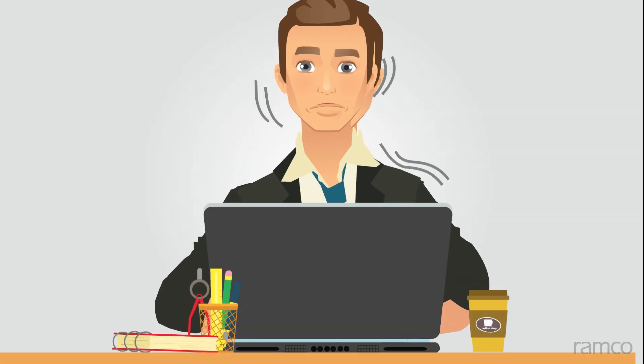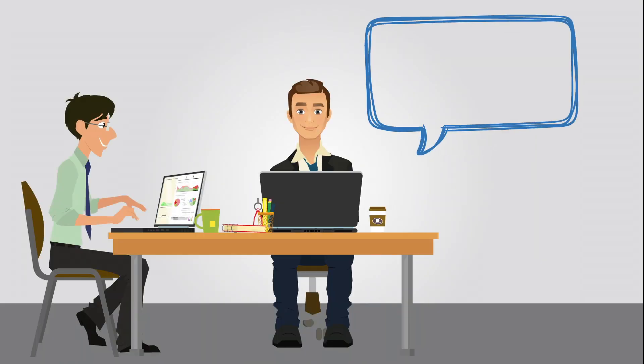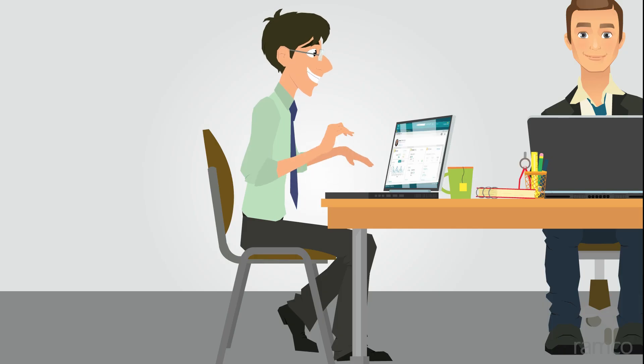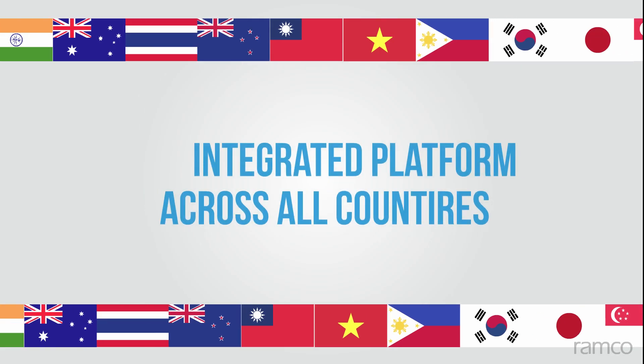Roscoe is concerned about seamless transfer of his employment history and the onboarding facilities available in the new country. He asks his HR business partner Charlie if he can get trained on the time, attendance, and HR system in use at his new work location. Charlie informs Roscoe that the organization has moved to an integrated platform for payroll and time and attendance across all countries.